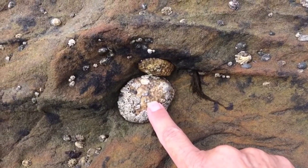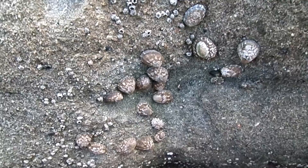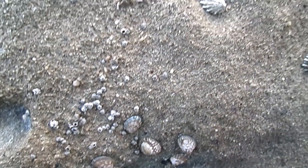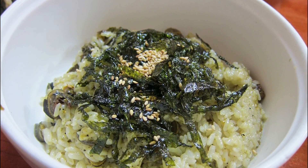Limpets can crawl away from predators, like sea stars, relatively rapidly. Crustaceans, like shore crabs, also prey on limpets. If disturbed, limpets may also clamp down firmly, making them difficult to remove. Many species of limpets are used by humans for food.